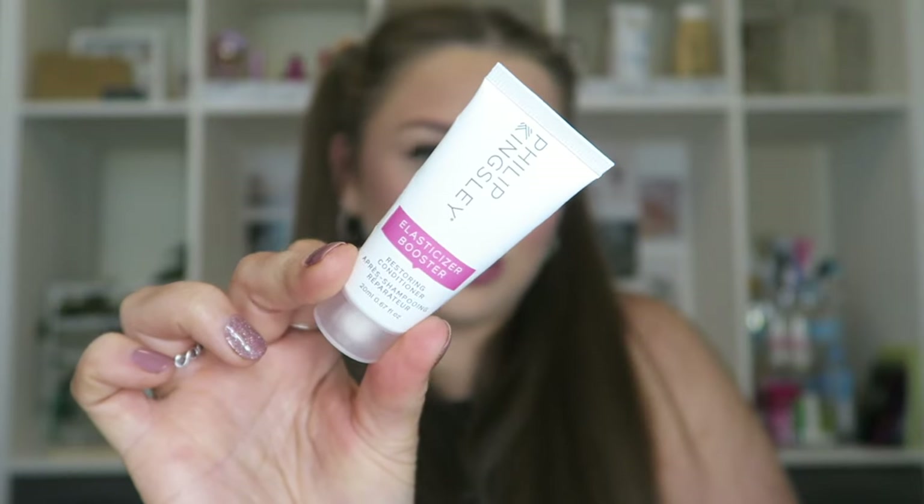Another product from a glossy box - I think I've had this previously as well. It's the Philip Kingsley Elasticizer Booster Restoring Conditioner. Again I tried this actually so long ago and nothing is really sticking out to me about this. I've obviously liked it because I have finished it, even though a little mini size like this would probably not do one condition for me because my hair is so long and thick - I've probably only used this once. Nothing's really sticking out to me about this product. Would I buy it again? Probably not.